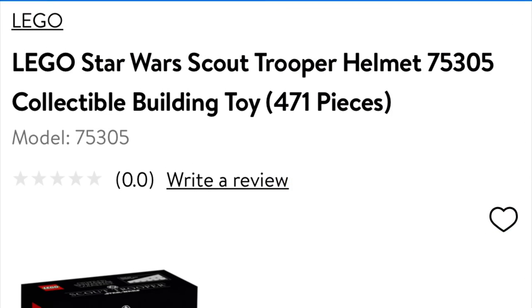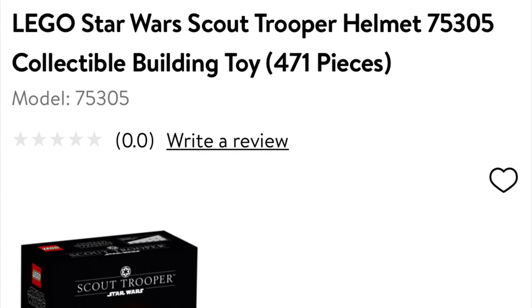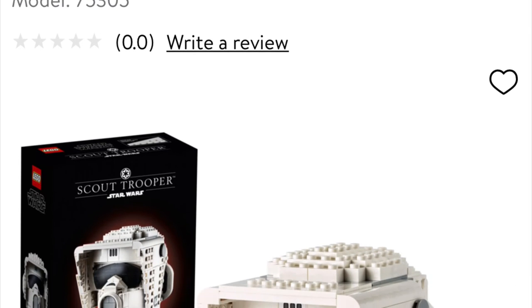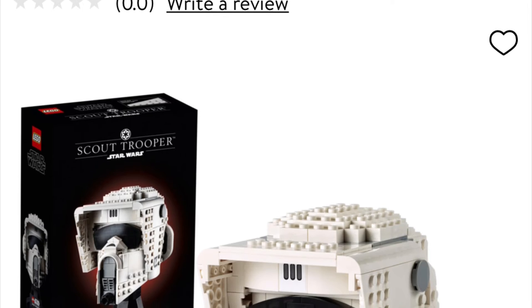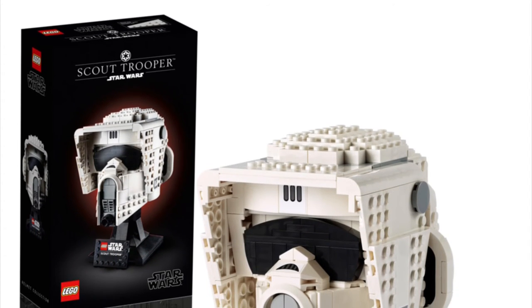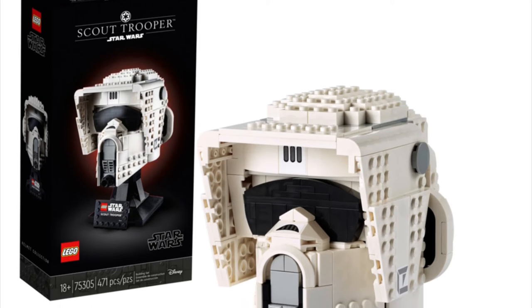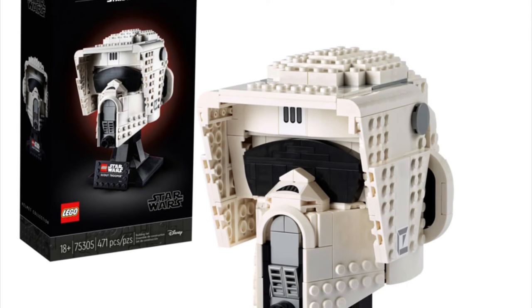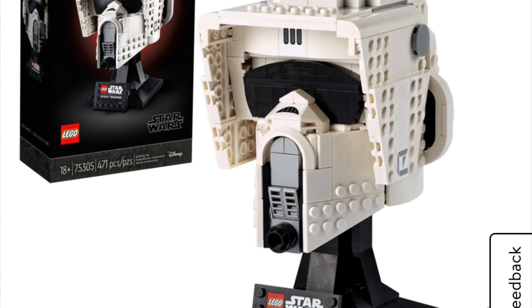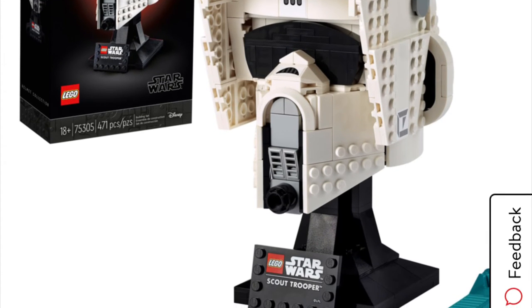We also have the Scout Trooper helmet, 75305, 471 pieces. I'm actually kind of interested in getting this one — not as much as the Darth Vader one, but I'll definitely get it as soon as possible. These sets are probably going to range between $59.99, and for Canadian it's going to be $79.99 — but who knows, LEGO could change the pricing.